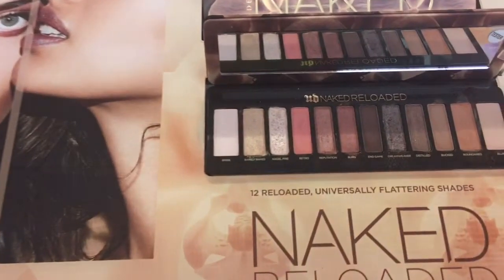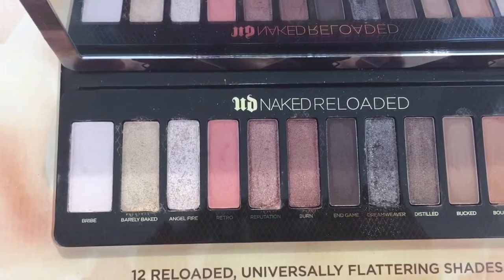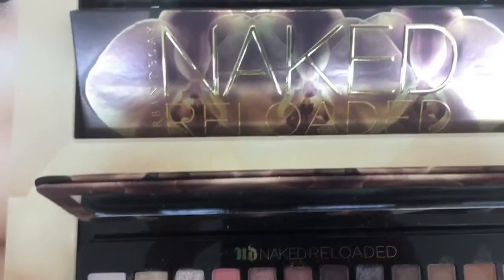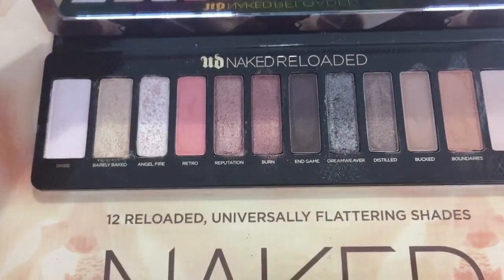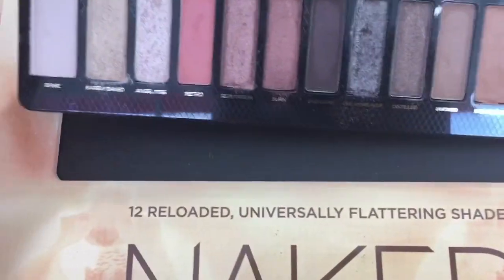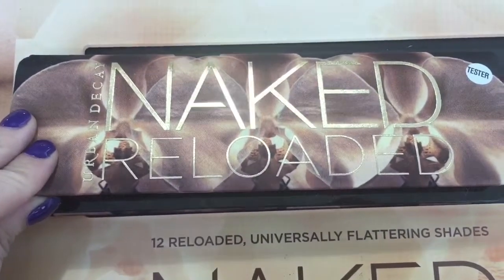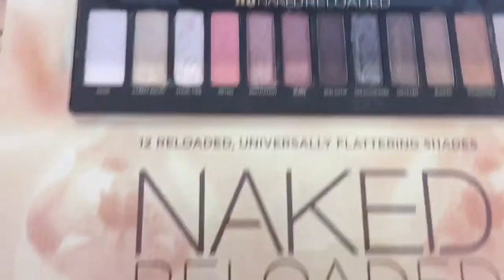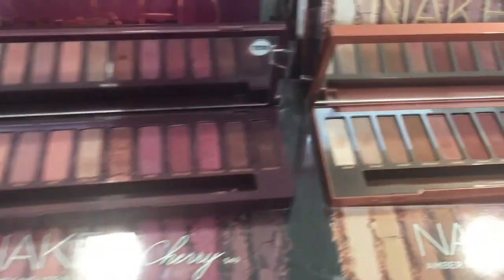First we have the Urban Decay Reloaded palette, which is very very pretty. I don't know if I would personally purchase it because it's not really my kind of color scheme, but if you do like neutral colors with just a pop of color, this will be a great palette for you. I'm more into crazy colors, so this didn't really stand out to me as much, but the packaging is so pretty with that smoky effect in the background.